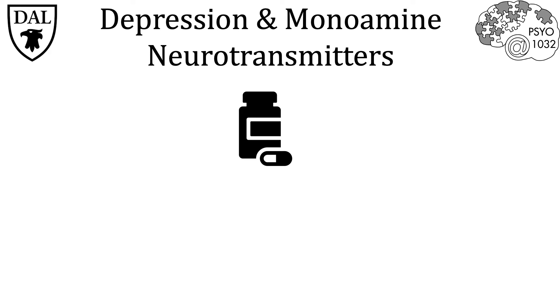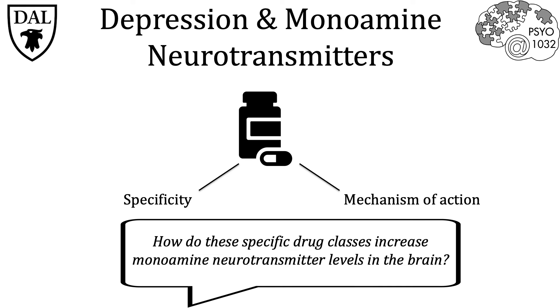Each class differs from one another in two main ways: the first being its specificity, and the second being its mechanism of action. Before looking at how these specific antidepressant drugs work, we first need to review the basic mechanisms guiding synaptic transmission, reception, and the degradation of monoamine neurotransmitters.